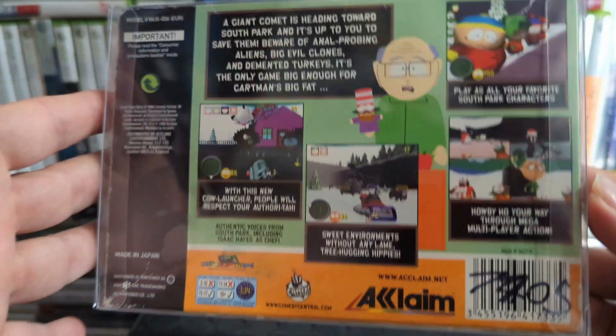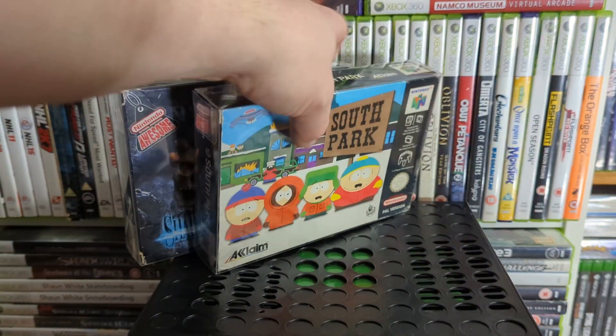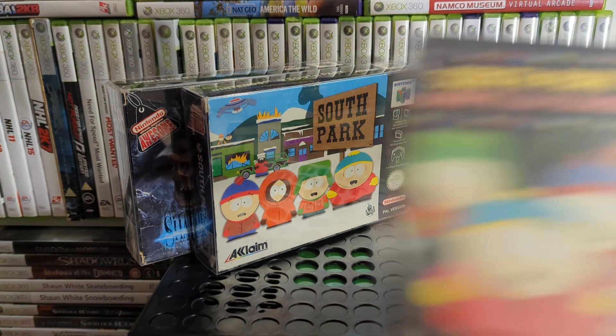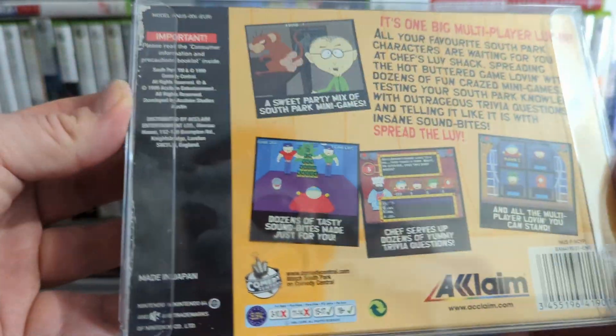Then we've got South Park — a little first-person shooter. It's not the best but I loved it when I was at school. The weapons are just insane — you can freeze snowballs and throw them at people. I still find it quite fun. Then we've got South Park: Chef's Love Shack — it's a South Park quiz game, nothing special.